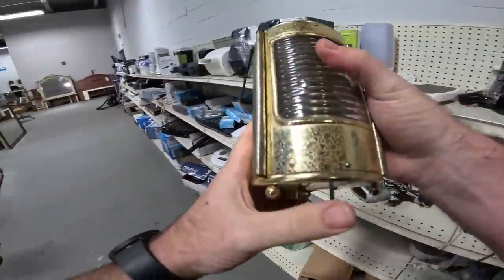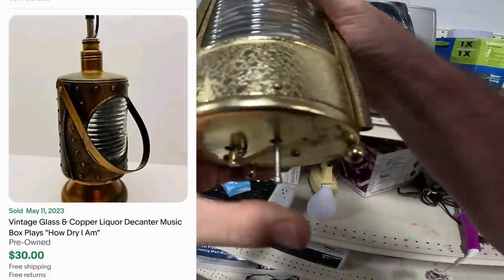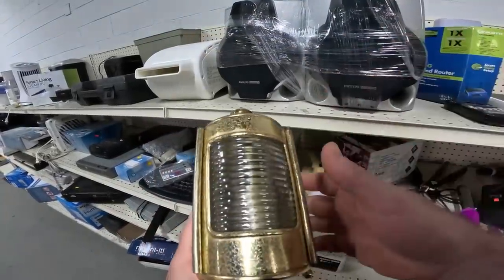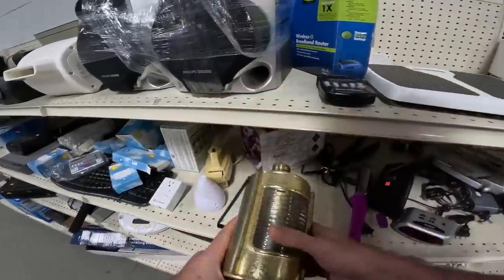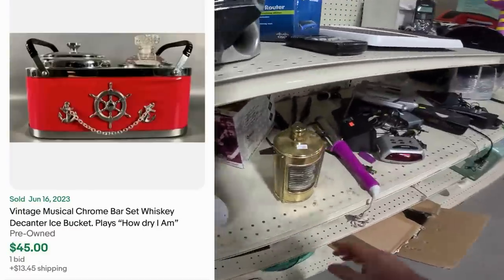This thing is really cool — it's actually a music box. Once you pick it up it starts working, activated by that little button right there. It works and it's a decanter, but it's missing the top. It still goes for like 30 bucks; with the top they can go for like 40. They want three dollars for it but we're not going to buy it because it's not complete.